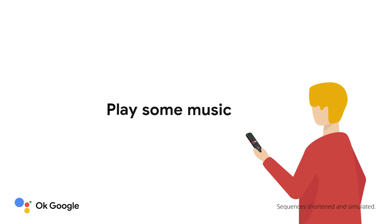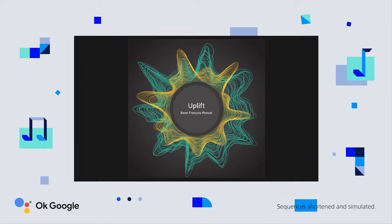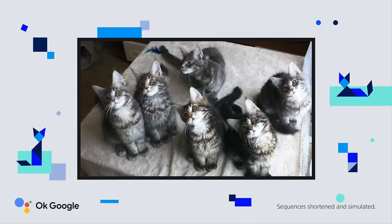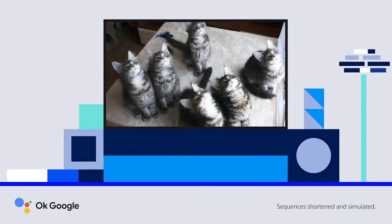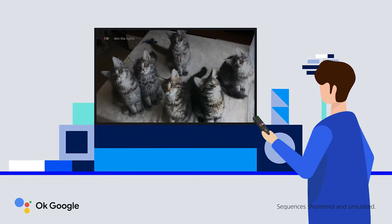Play some music. Search for funny shows. Do more on your TV with your voice. Dim the lights.